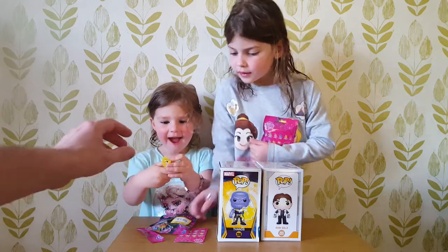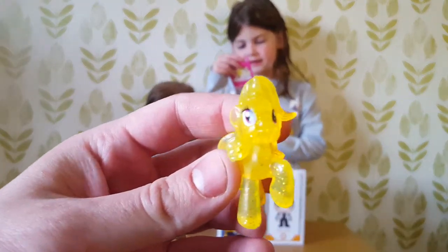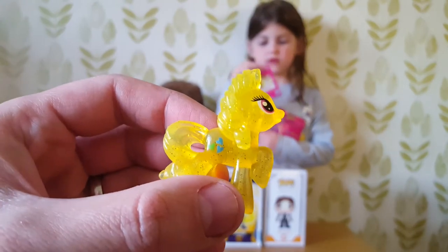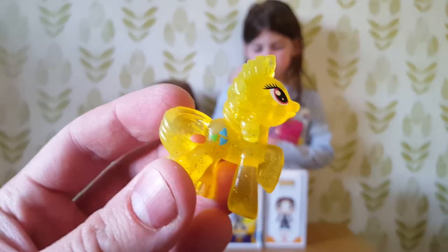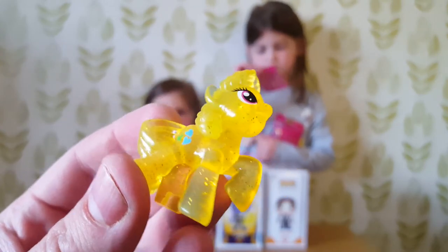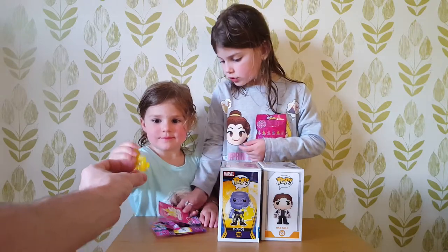Wow! Shall we pass it to Daddy so I can show the camera which one Paige will see? She's got Lemon Hearts. Wow, that's a cool little My Little Pony! They've got three little hearts on them — a green and two blues — and it's got all glittery inside.